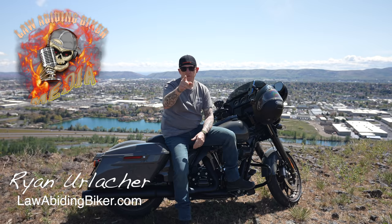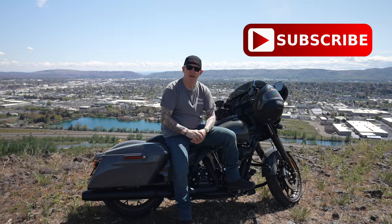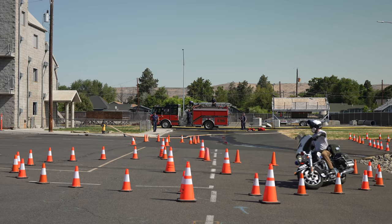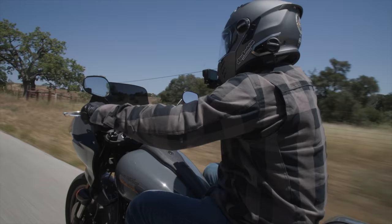Welcome back Bikeaholics, Ryan Urlacher here, LawAbidingBiker.com. In today's video I'm going to give you a real world biker review on the new 2022 Harley-Davidson Lowrider ST. I'm sitting on a 2022 Street Glide ST which Harley loaned me for 30 days and I'm doing a complete and thorough review on that bike too. I'm a full-time police motorcycle officer and instructor, and I ride a lot of miles off duty both street and adventure riding.